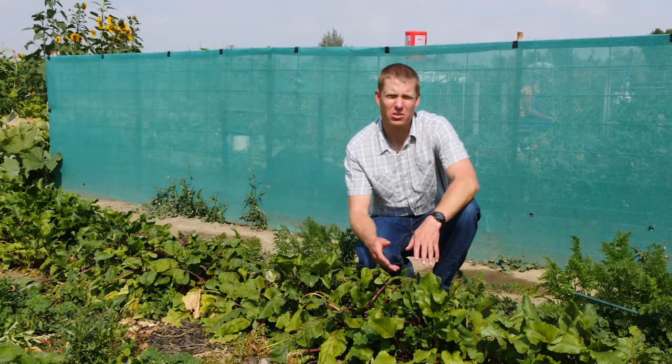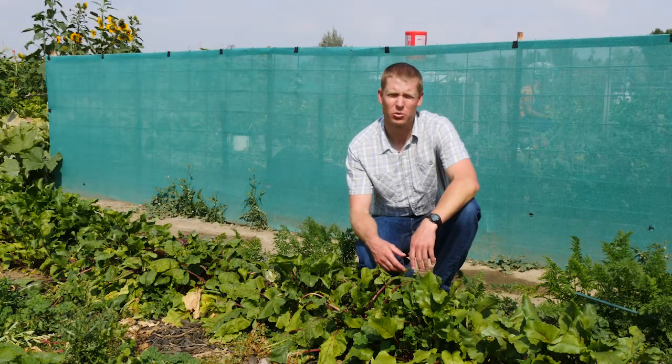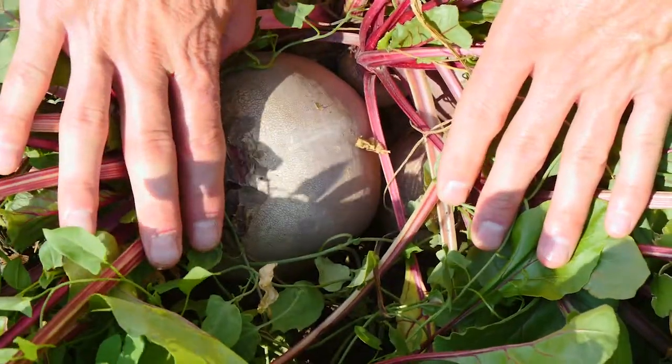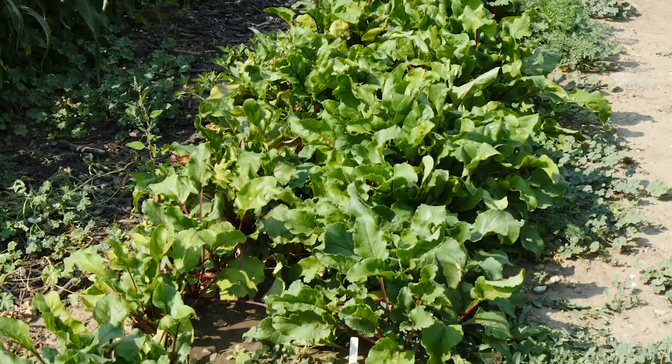If you're looking for a full sun option for your vegetable garden, you might consider beets. Beets are great because you can harvest the roots and the leaves for consumption. The roots come in a wide variety of shapes and colors. The most common are red, golden, and striped.